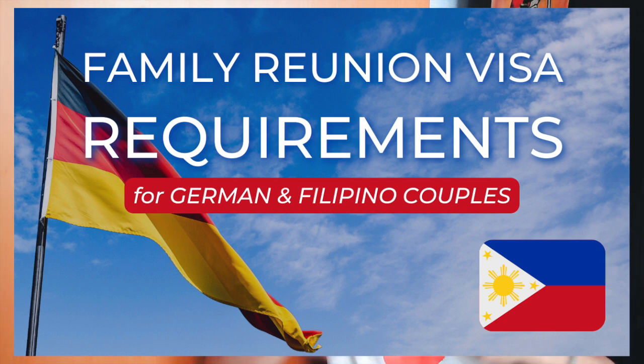Hello everybody and hello to all my favoritos, welcome back to the channel. For those who are new, my name is David, aka Dablorito. In today's video I will be talking about the requirements and the paperwork that my wife and I had to go through for her to come to Germany. Background: I am a German citizen, my wife is a Filipina citizen, and we got married in the Philippines.